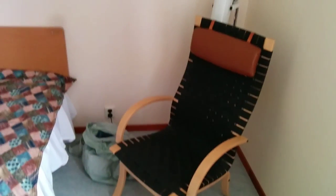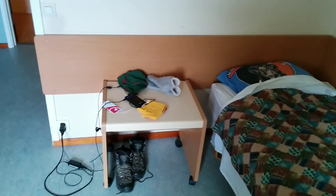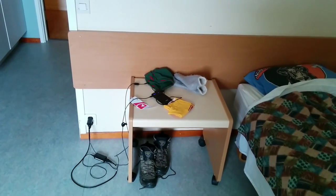There's a chair that I haven't sat in yet because I'm usually at my desk. And my dirty laundry. And my bed. And my bedside table.